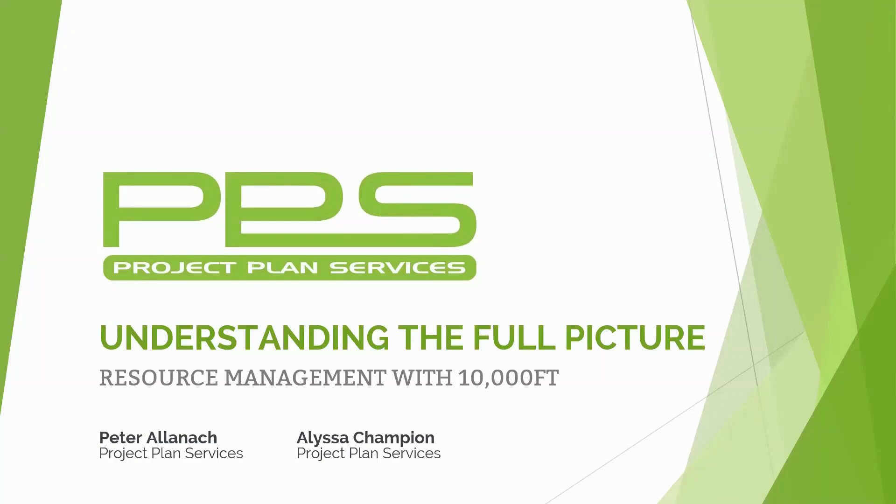If you've missed the beginning, don't worry - we're going to send out the recording afterwards. Throughout this webinar we'll be discussing what resource management is and the role it plays in business across multiple industries. Peter will take us through a demo of the 10,000ft solution powered by Smartsheet, and then finally a Q&A. There's a dedicated Q&A button within Zoom, so drop us any questions throughout.